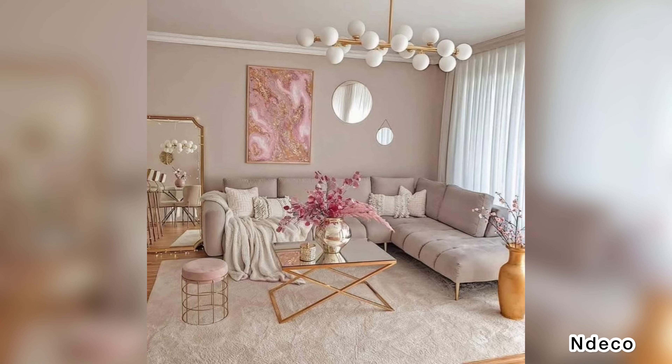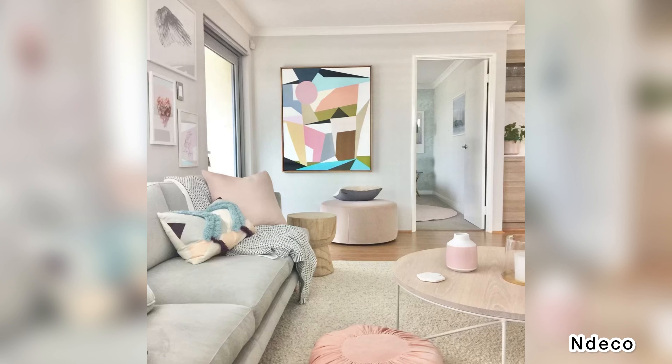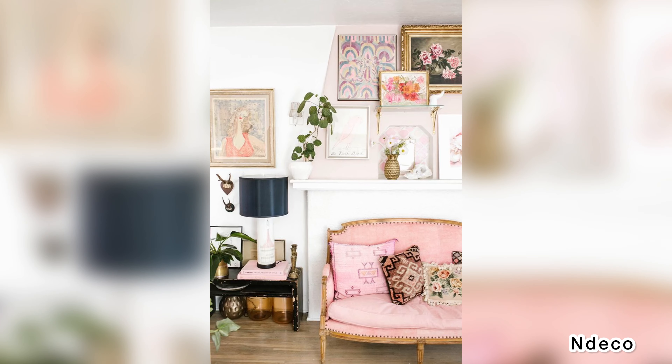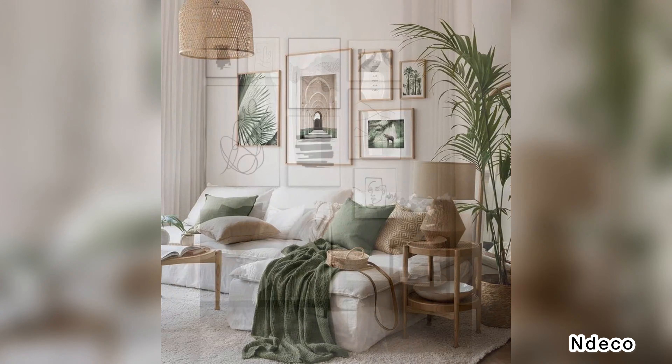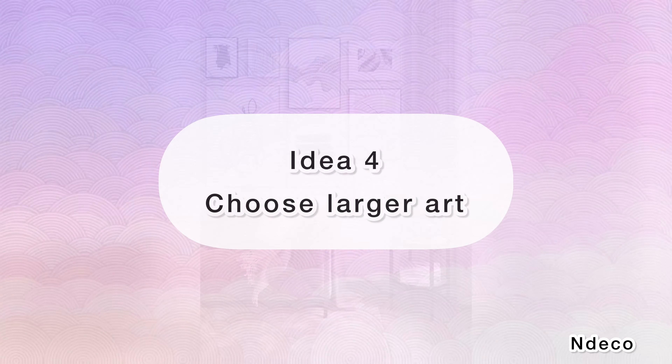Idea 3: Create a gallery wall. Gallery walls have been a popular decorating idea for several years, probably for a variety of reasons. You can display different pieces without selecting just one, and create flows, colors, and themes across your gallery wall. Make sure to maintain some point of unity — you can keep frames of the same style and color while changing the art content, or vice versa.